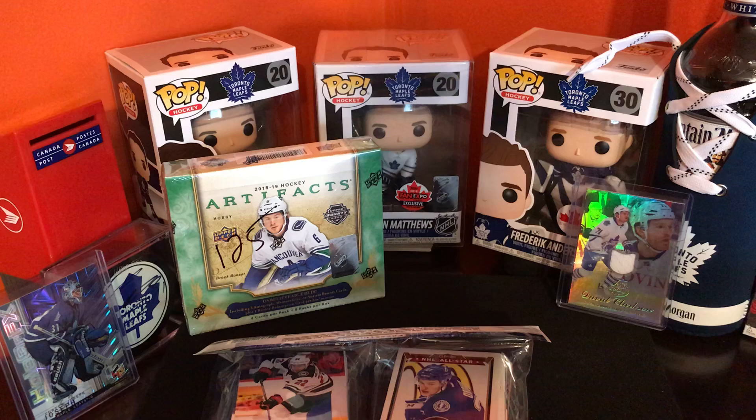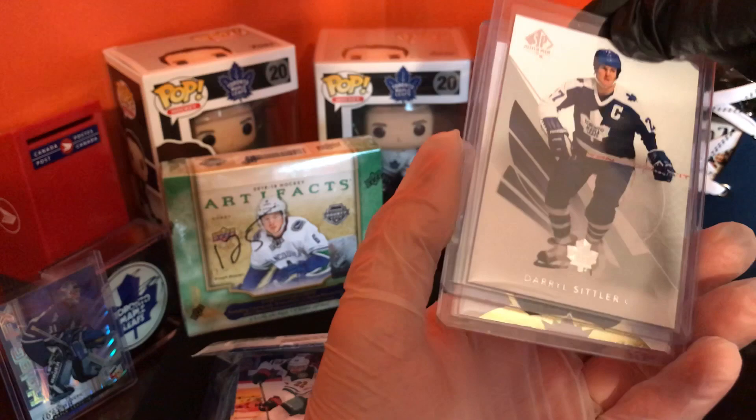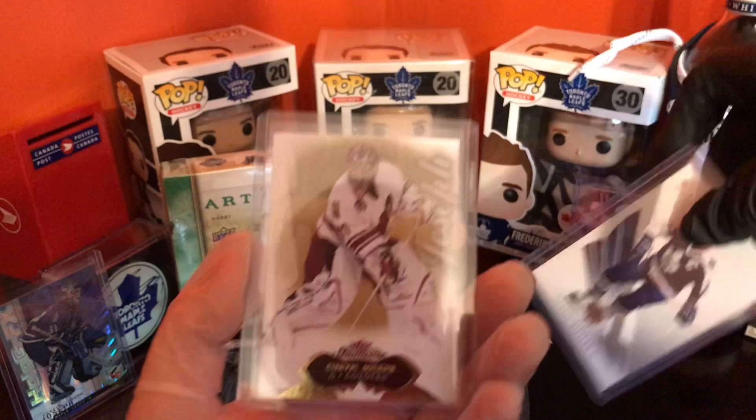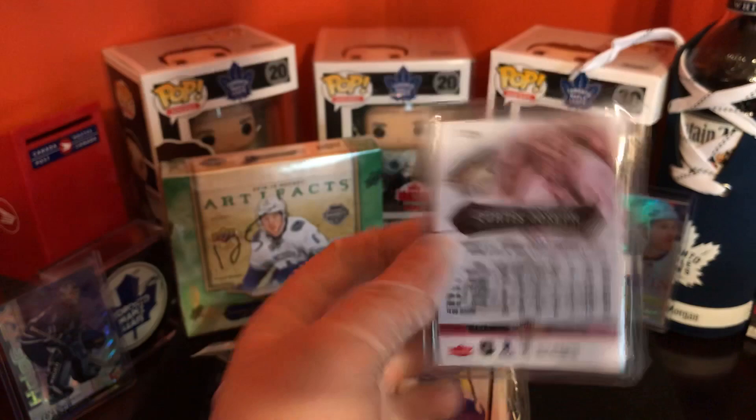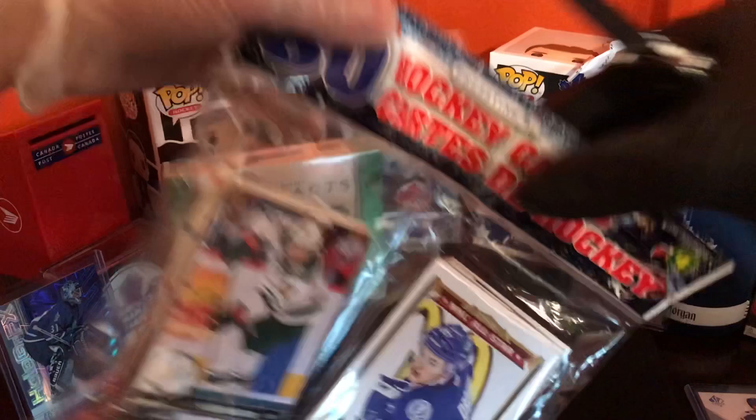Then we have Daryl Sittler — I think this is a base SPX. Yeah, that's a nice card. And another Curtis Joseph — that's when he was playing with the Arizona Coyotes. Not bad, cool, cool, cool.